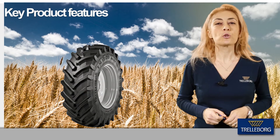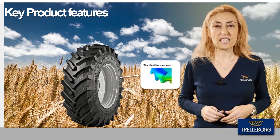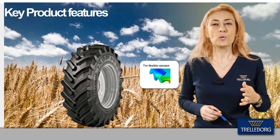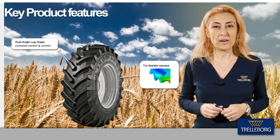Let's look closer at the key product features of the TM1000 Hi-Power. The tire has a flexible carcass providing a large contact surface and even pressure distribution, preserving the soil structure. The dual angle of the lug highly improves traction as well as comfort for the operator.